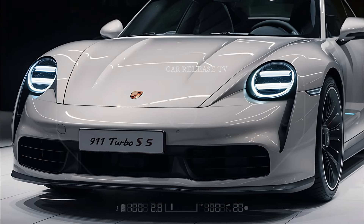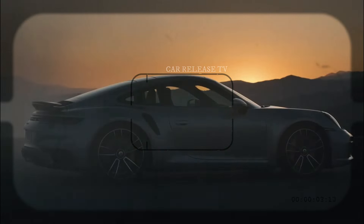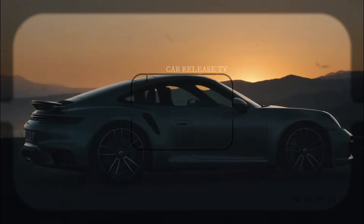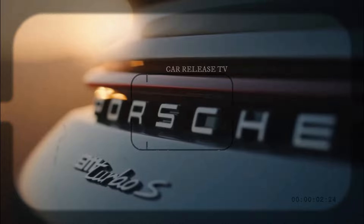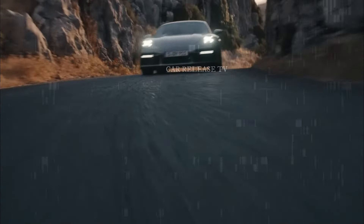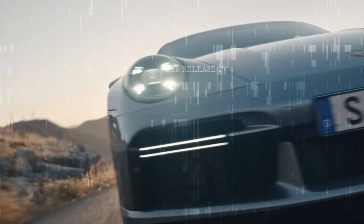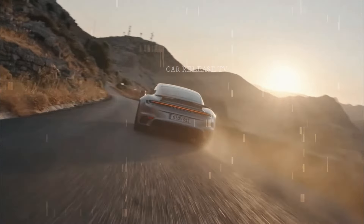For those who need a refresher, the current model sport design package is already packed with features like a front spoiler with side fins, aggressive side skirts, a unique rear fascia, a sport exhaust system, and a fixed spoiler with an auto-deploying rear wing. The facelift version promises to take these design elements even further.